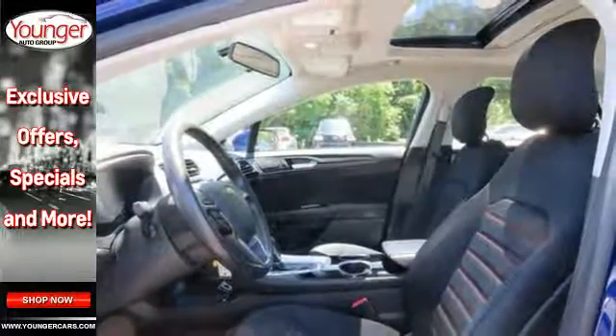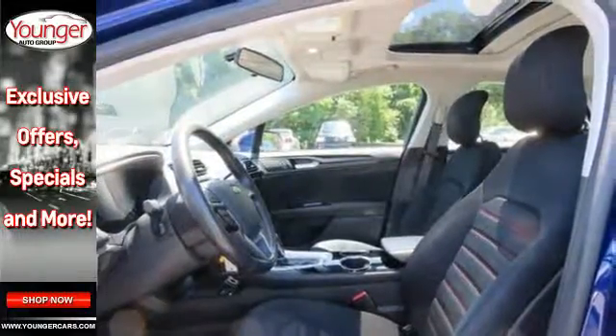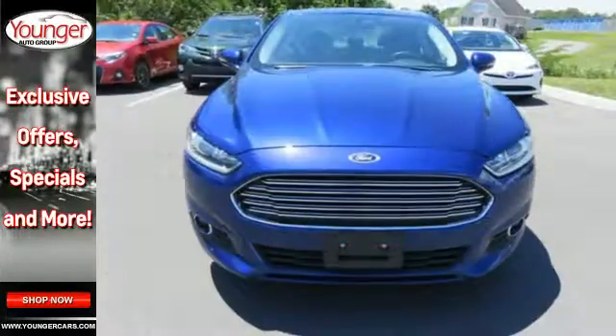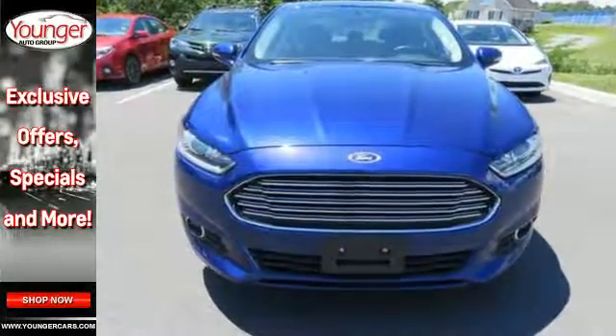Safety features include a panic alarm, stability and traction control, and speed sensing steering. The 2013 Fusion is a refreshing take on the modern sedan. Come on in today and take it for a test drive.